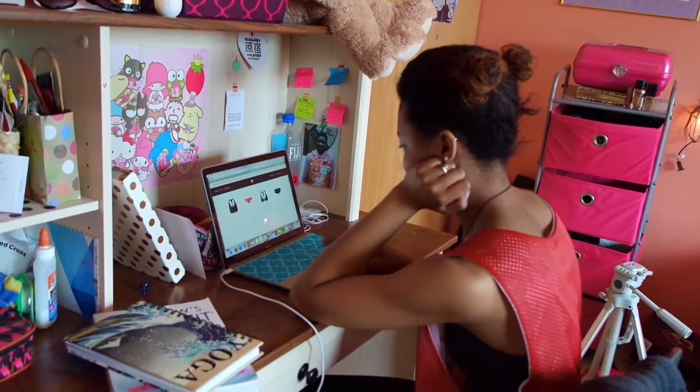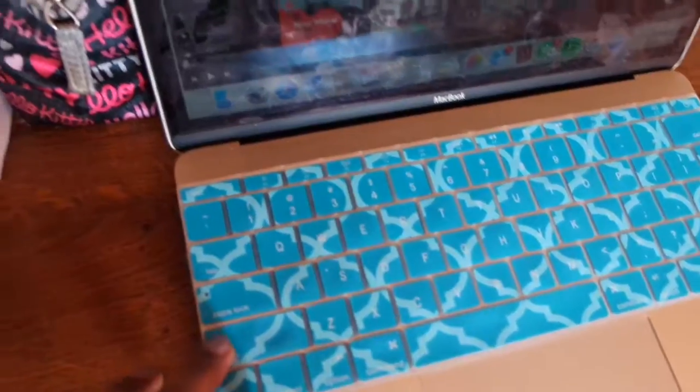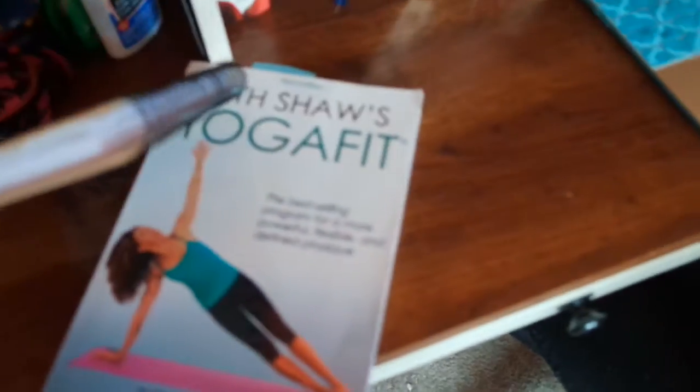Here's my computer — it's a gold MacBook with a silicone keyboard I got off Amazon. I have pencils in case I write stuff, my planner, my yoga journal, and a yoga book.